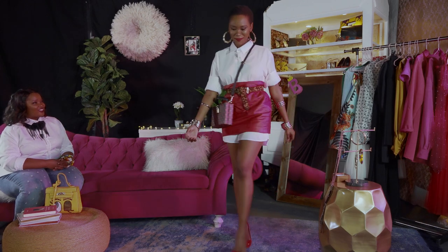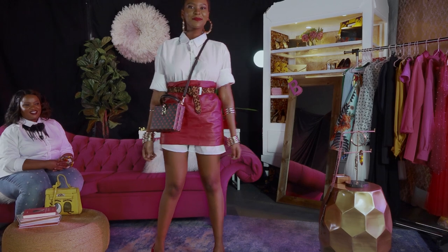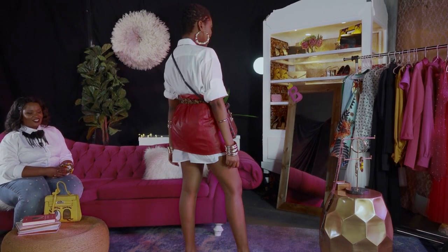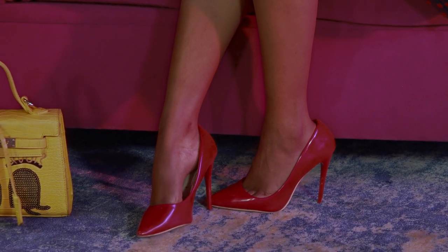A lunch look does not always have to be dull. Here we see Ludumo wearing an oversized shirt with a mini skirt. The addition of the bangles just brings the look alive. Her purse complements the entire look and the red pumps are so sexy.